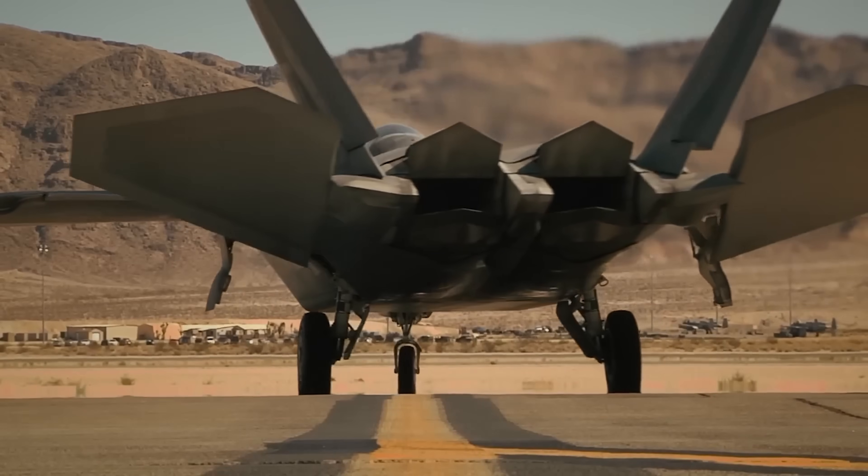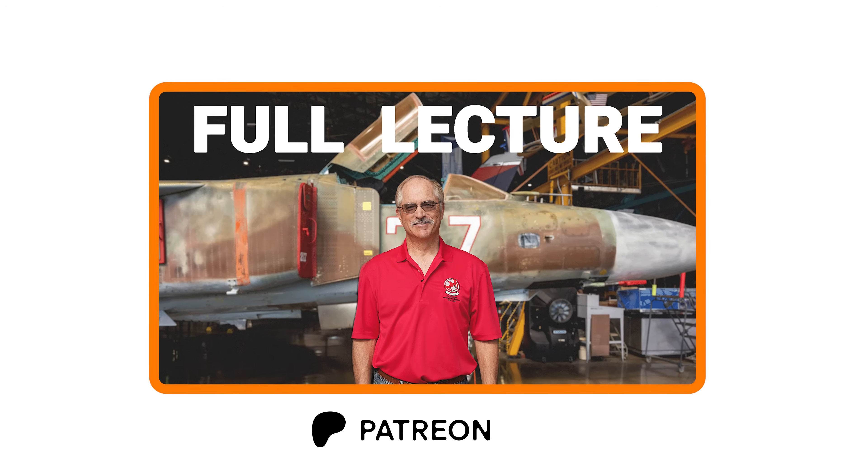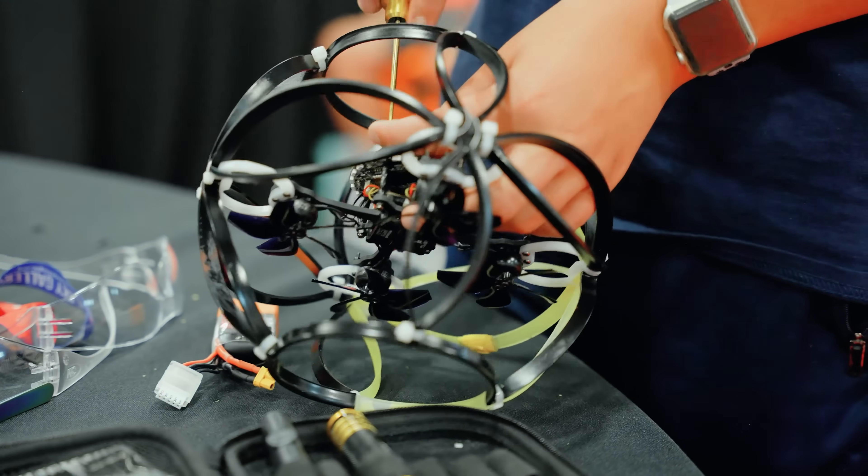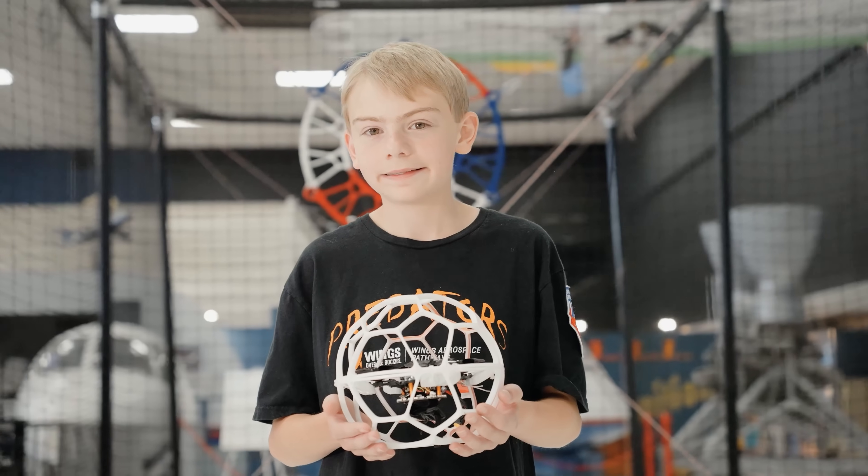Before we get into today's video, I wanted to let you know that we recently launched a Patreon and YouTube membership. Check out the link in the description for more information. And thank you for supporting our mission of aerospace education.